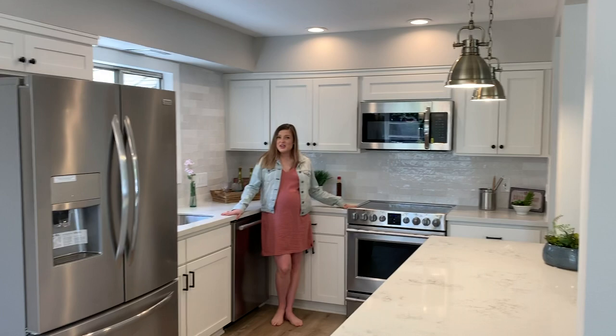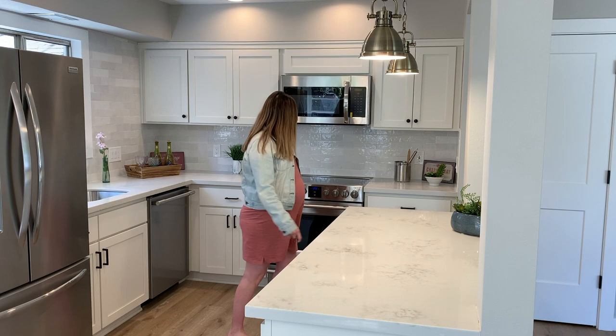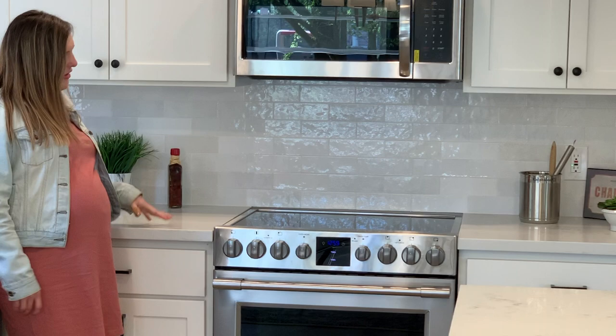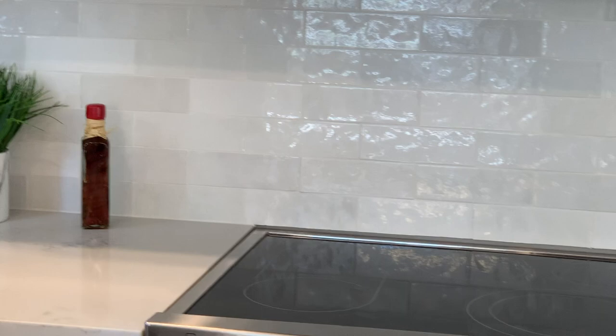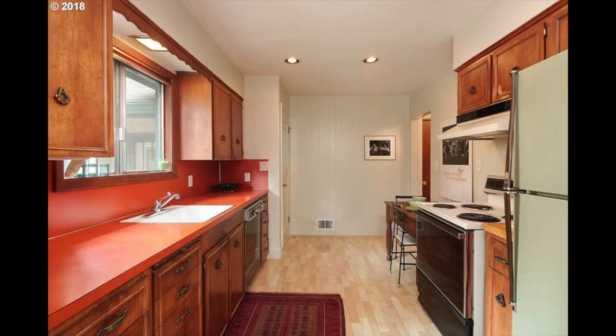The kitchen layout really maximizes this space to give you a functional work triangle as well as a great prep area. And then all fresh appliances, new cabinetry. These tiles I love — they are the Bedrosian's Chloe tiles. They have a really handmade look to them and a little bit of color variation, which gives a more relaxed version of your classic white subway tile and really warms up this space nicely. Even with a lot of white going on, those simple variations can bring some depth and interest to the space.